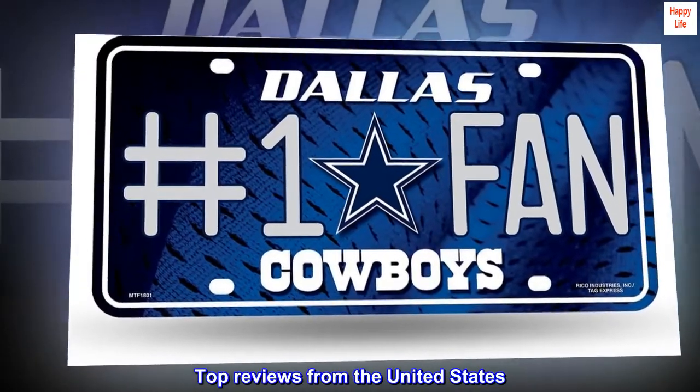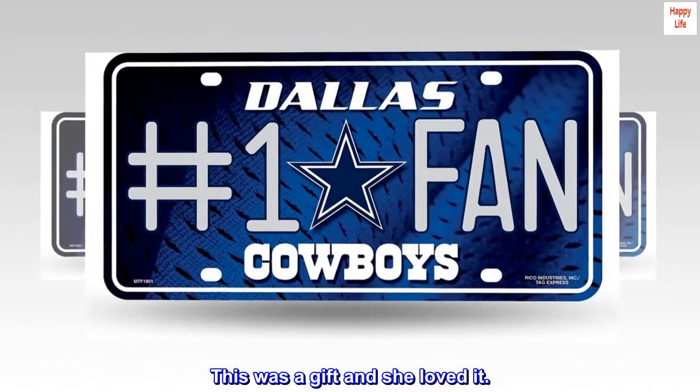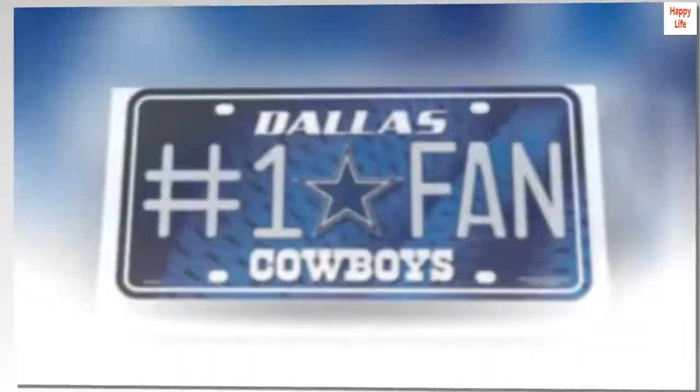Top reviews from the United States. Great Gift. This was a gift and she loved it. For a difficult person, find out their team. Never fail.